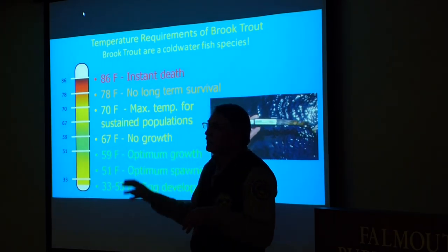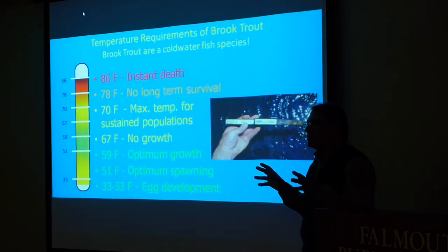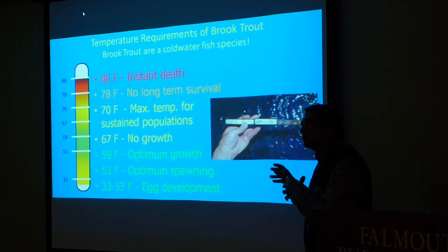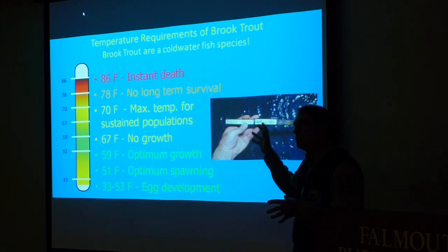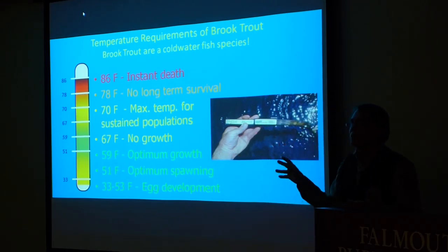This is from the literature, and one thing people have to keep in mind is that we're constantly learning something new about brook trout and other species, so these are just general guidelines. At about 86 degrees they die instantly. If you put them in water that's about 78 degrees for any length of time, they'll die.